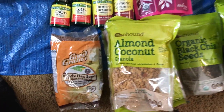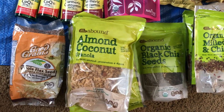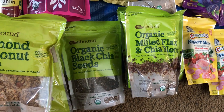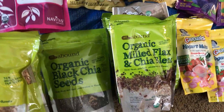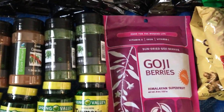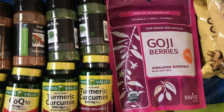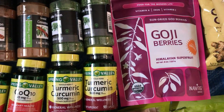We've got flax seeds — great for protein and helping you go to the bathroom. Some almond coconut granola, organic black chia seeds — love chia seeds, put them in your water with an emergency packet and you're good to go. Organic milled flax and chia are great. And goji berries — these were expensive, about ten dollars, certified organic from the LA Marathon expo. Those are a must-have too.